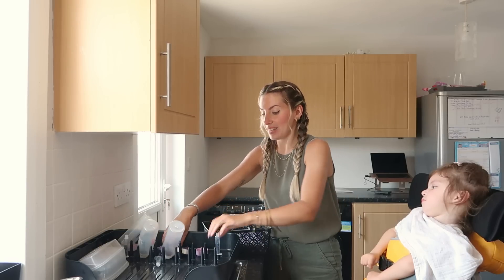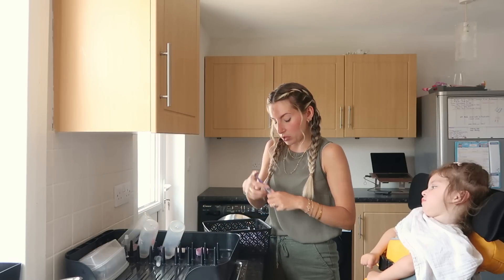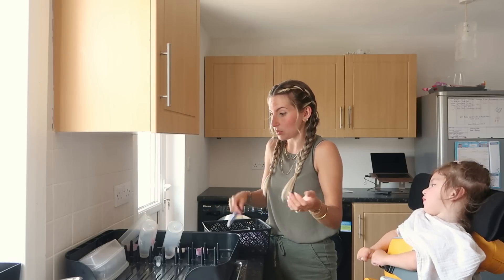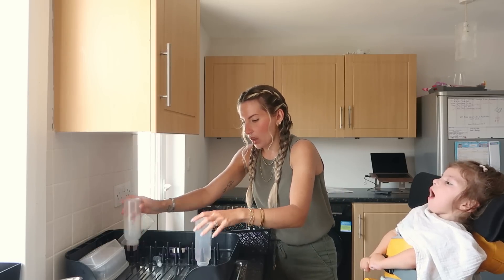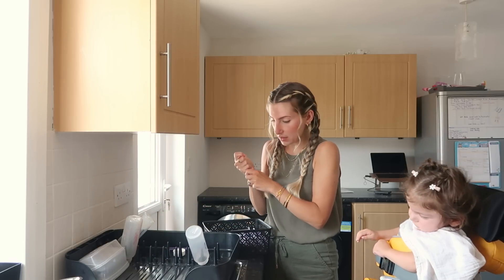It kind of just dawned on me that between Avery's feeds, the appointments we have in the day, the school runs, Avery's nap time, me feeding myself, and getting Avery in her stander — for us to actually get out of the house, my day needs to be pre-planned. There's just so much to fit in each day. We didn't end up going into town, long story short, but that's fine.